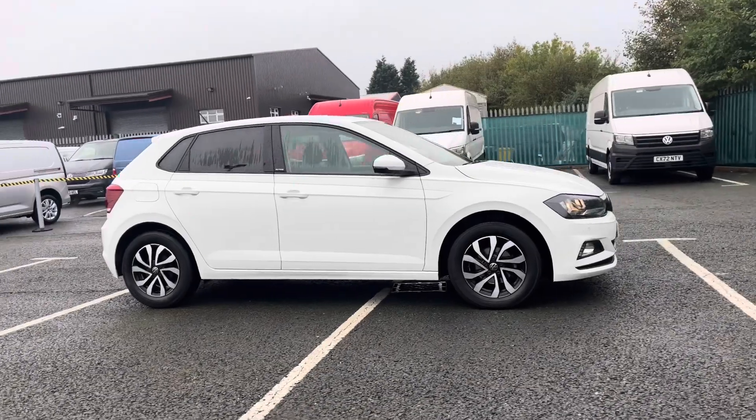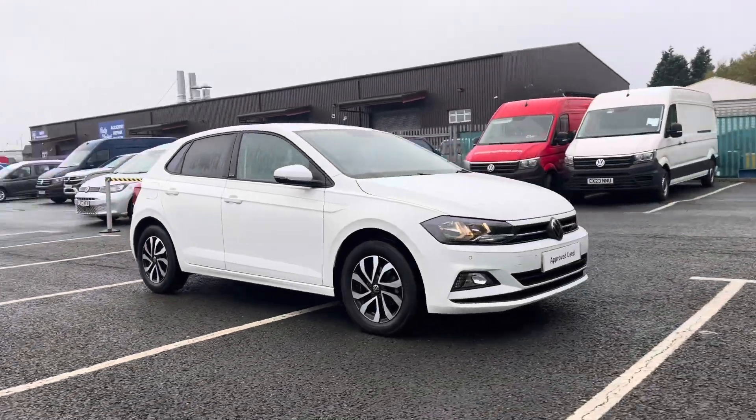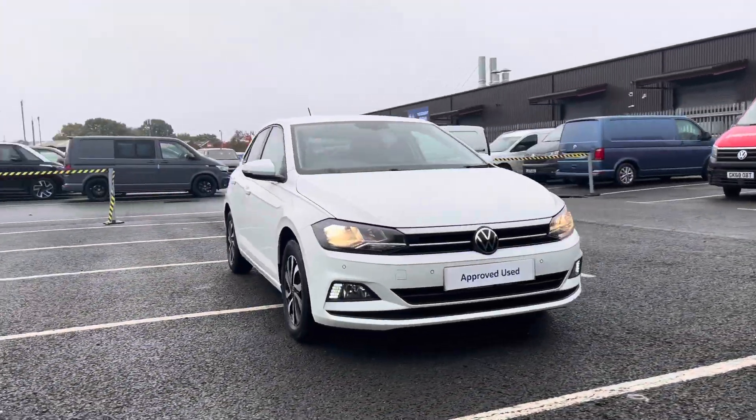Hello, I'm Sam from Retson Volkswagen and today I'm going to be talking you around this Volkswagen approved used vehicle. It's my pleasure to introduce this fantastic Volkswagen Polo Active, seen here in a wonderful pure white colourway.